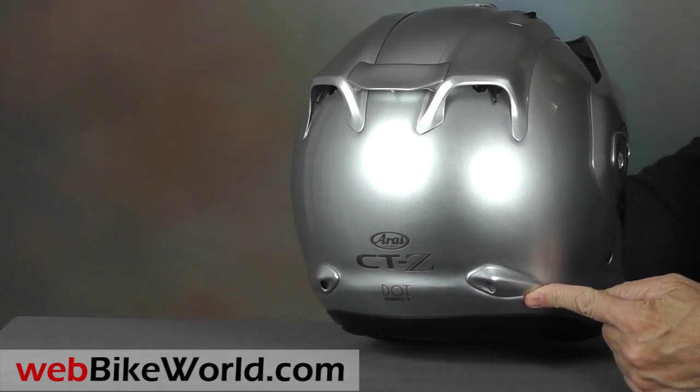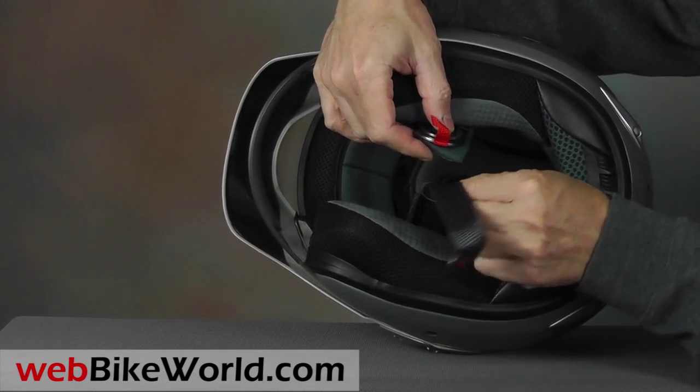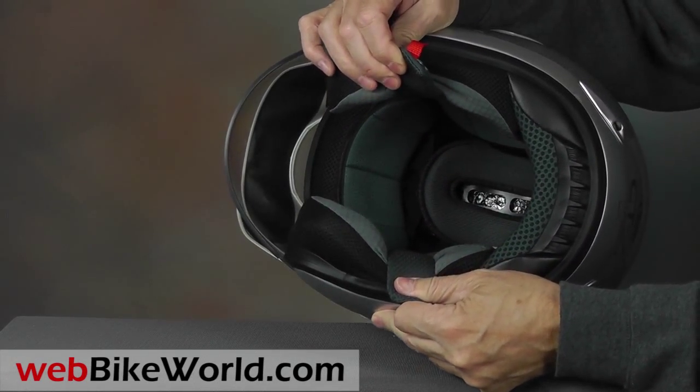The CTZ uses a double D-ring system, and once more the padding material underneath is way too short. We're not sure why Arai uses such short sections of padding on all their helmets, but it is annoying.